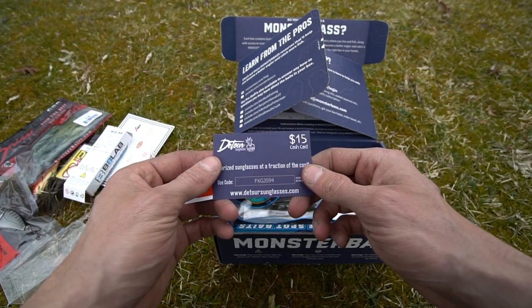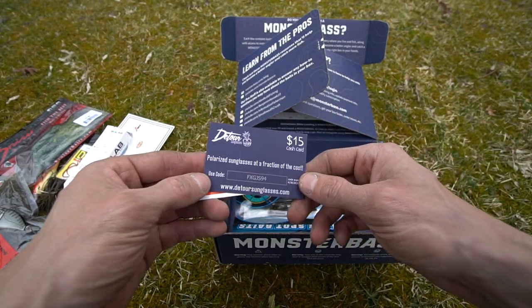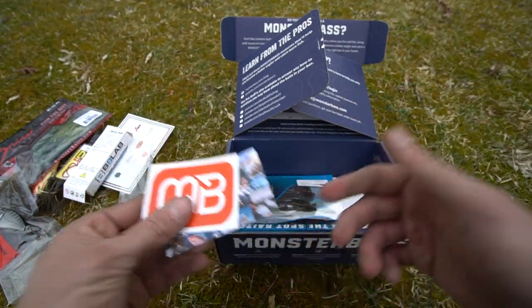You also get a Detour Sunglasses $15 cash card — polarized sunglasses at a fraction of the cost. Use the code at DetourSunglasses.com. It's got a cool little print on the front of the card.